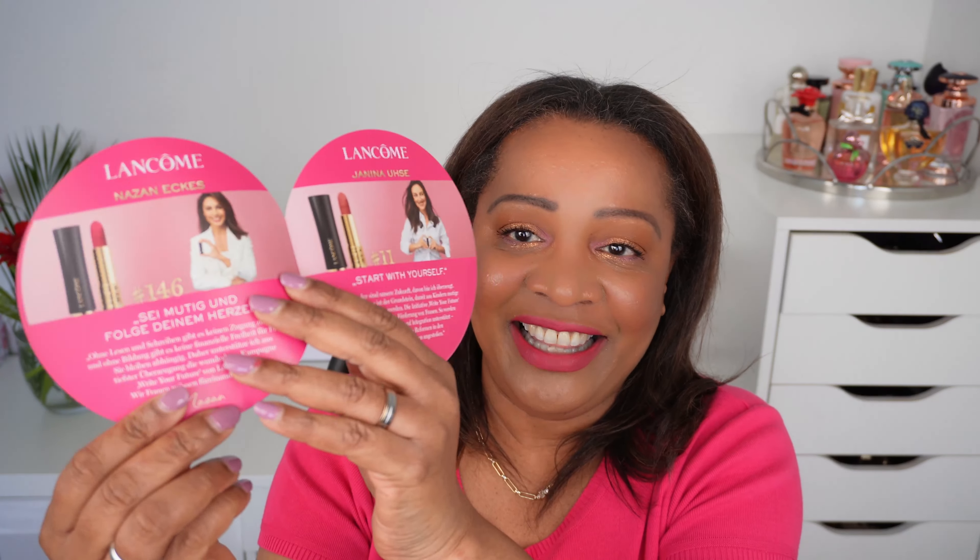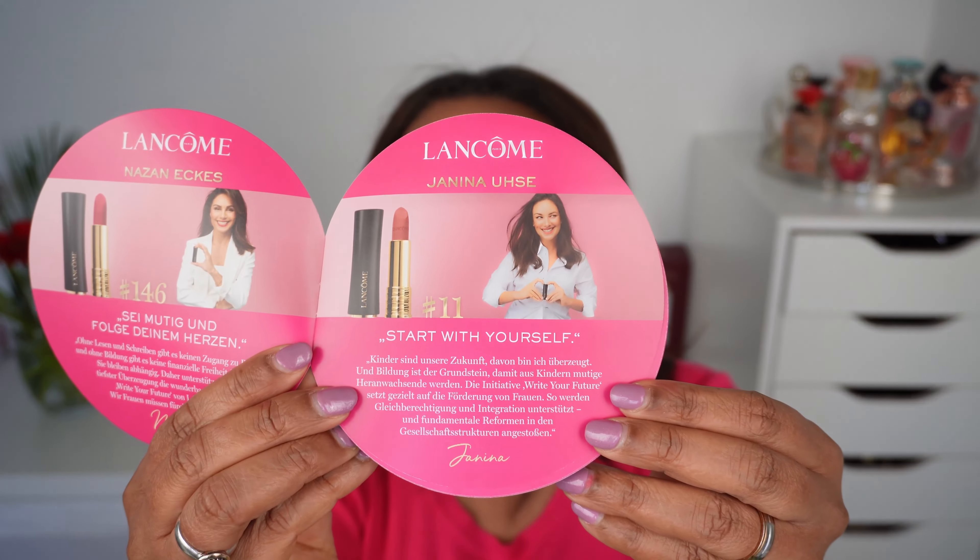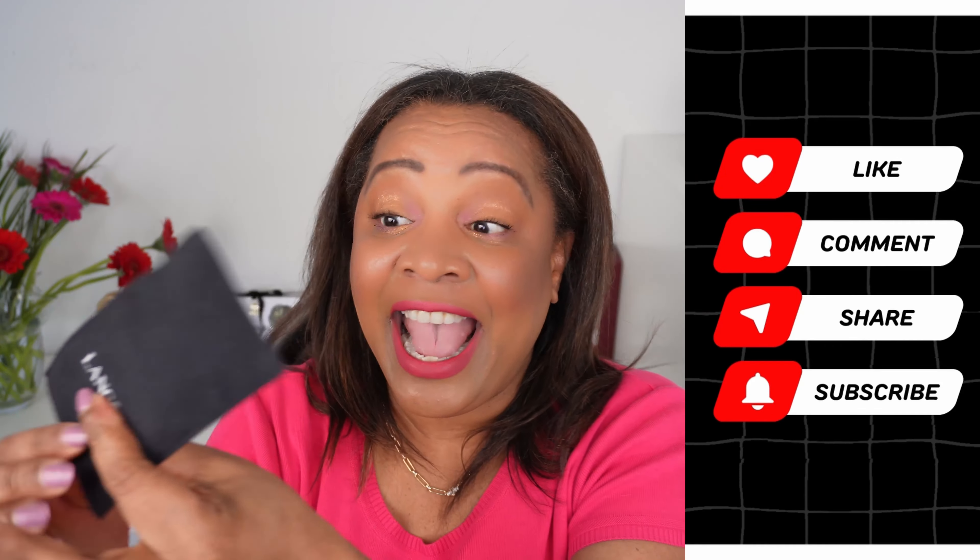In this bundle there were three lipsticks and you could choose which one you wanted to receive. I take it Tijen created three of these lipstick shades: number 25, number 146, and number 11. In the bundle there is a lipstick, a lip gloss, and a mirror. I got lipstick number 25.